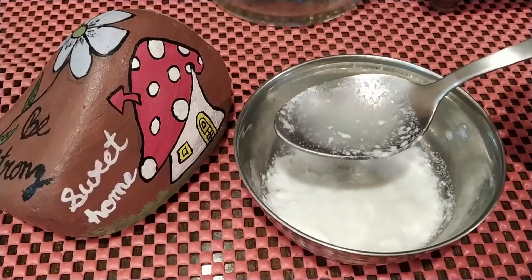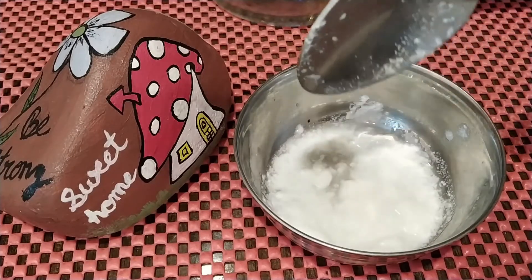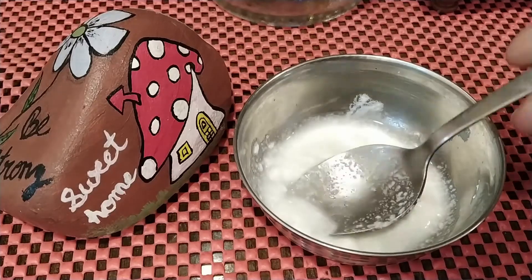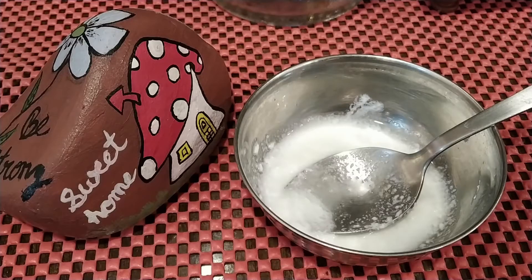Next, I am taking lemon juice — I have taken about 1/4 spoon of lemon juice and I will add this in the blender. Lemon juice is a rich source of vitamin C, which lightens dark spots, gives even skin tone, blocks free radicals, and removes dirt and impurities from your skin.